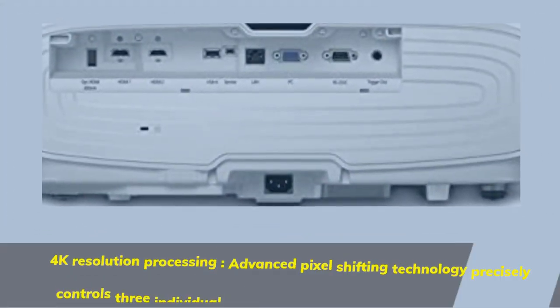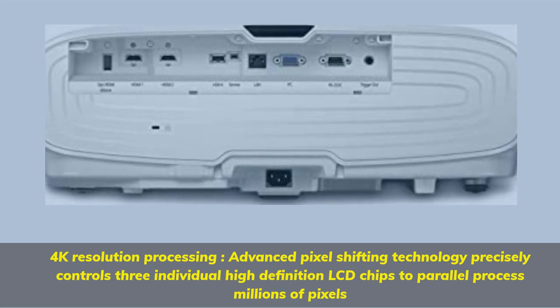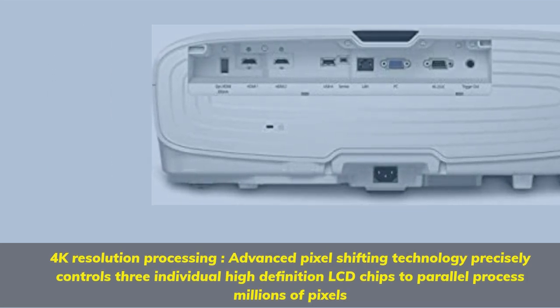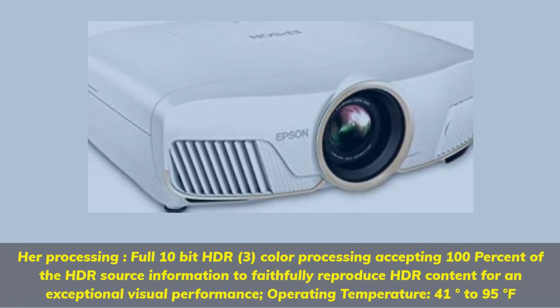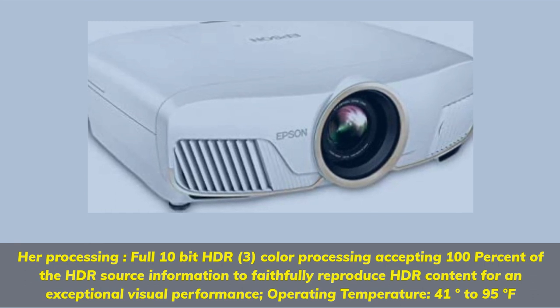4K Resolution Processing: Advanced Pixel Shifting Technology precisely controls three individual high-definition LCD chips to parallel process millions of pixels. HDR 3-Color Processing accepts 100% of the HDR source information to faithfully reproduce HDR content.